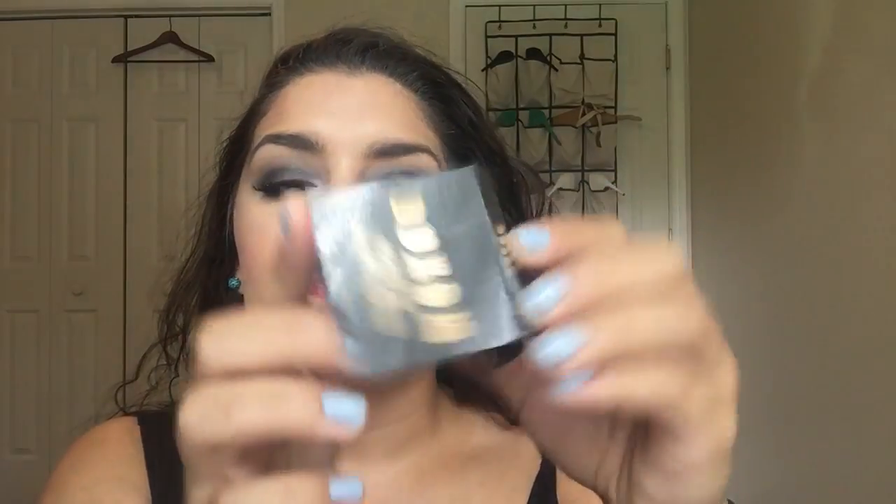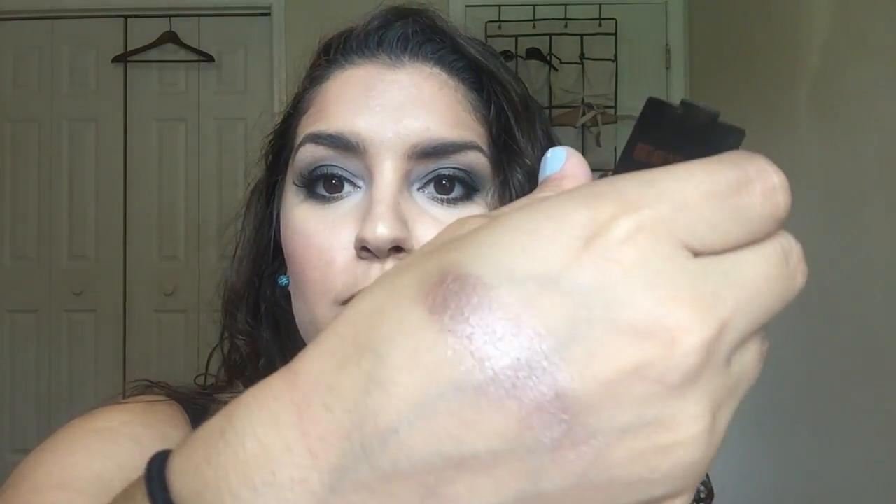So the first freebie was this Buxom eyeshadow called Mink Magnet. It's a really pretty coppery, light copper — maybe not copper, like a pinkish silver. Really, really pretty. So this was a nice little sample. It was a 100-point perk, so I did spend some points on this. Or maybe this was a freebie.